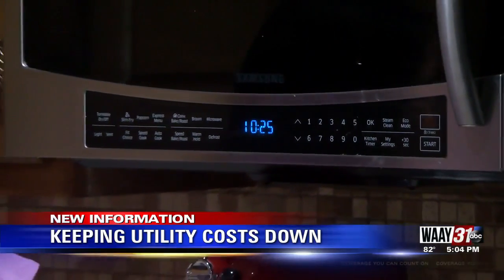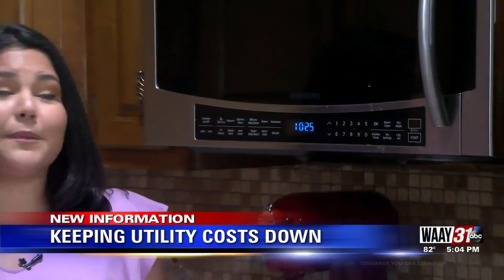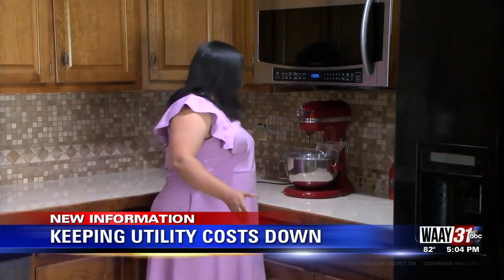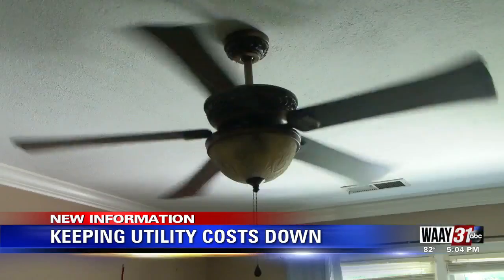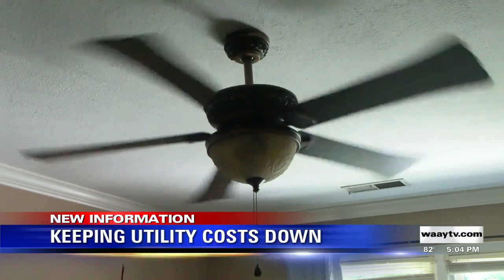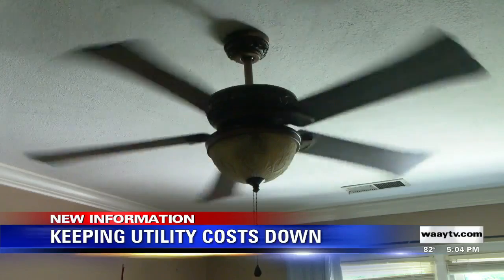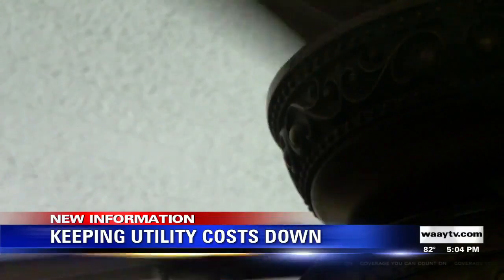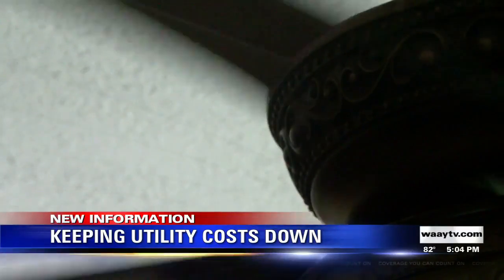Here's something you probably didn't think of — all those displays on the appliances, they generate heat but they also burn electricity, so when you're not using them, turn them off or even unplug them. One great way to circulate cool air throughout your house is to use ceiling fans, but this time of year make sure that ceiling fan is set to turn counterclockwise. That drives that cool air down toward the floor where you can enjoy it.